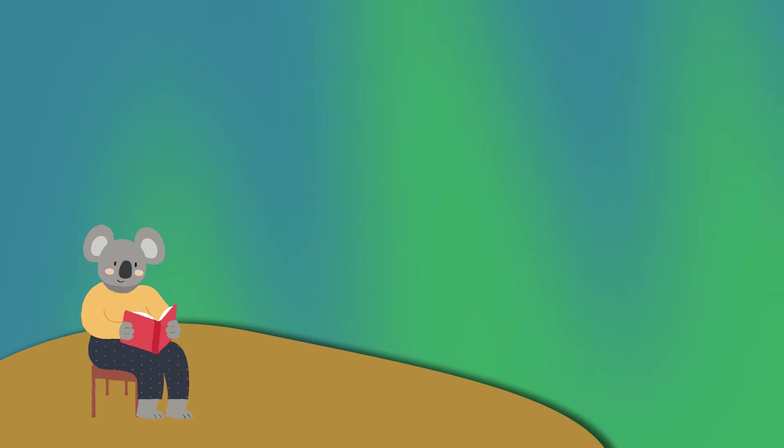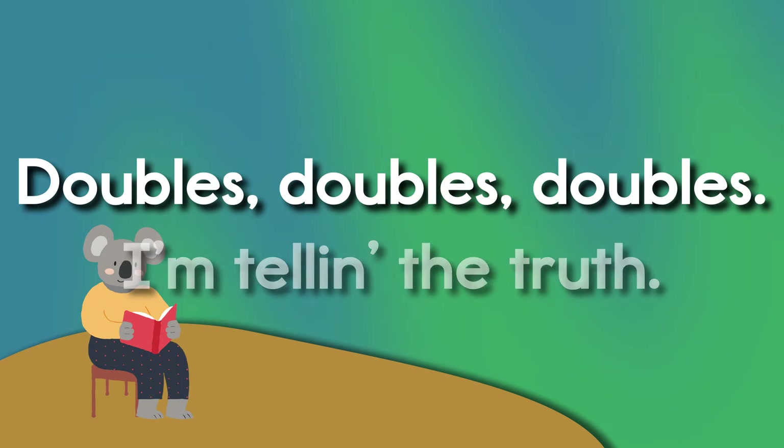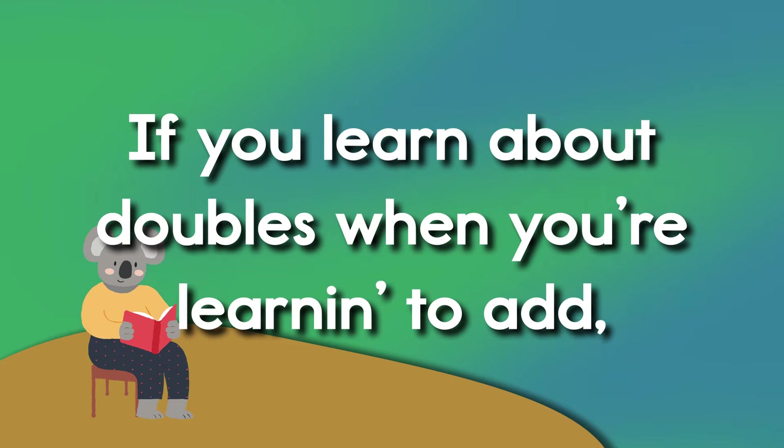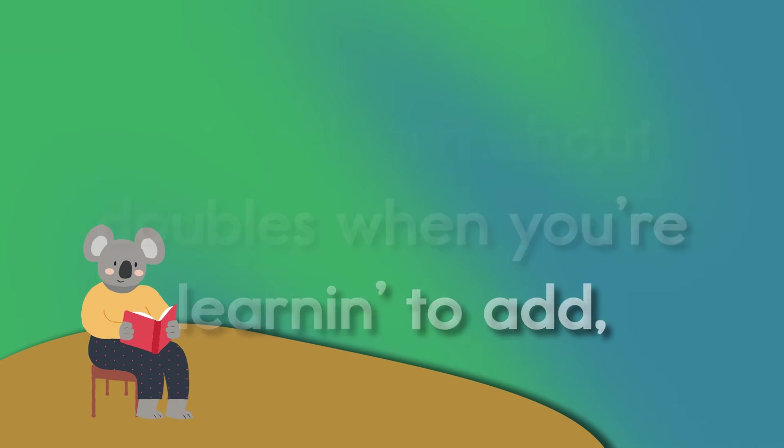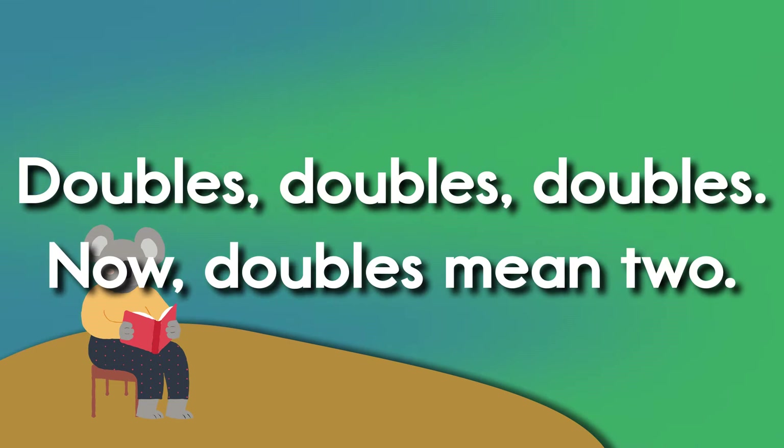Thank you for joining us. I'm talking about doubles. Now doubles mean two. I'm telling the truth. If you learn about doubles when you're learning to add, you'll ace all your tests and make your teacher glad. Doubles, doubles, doubles.